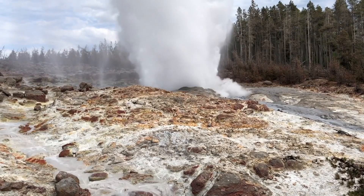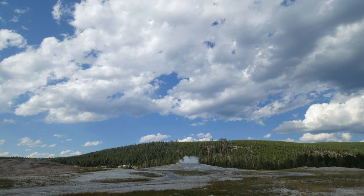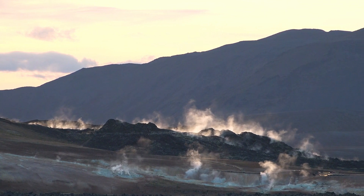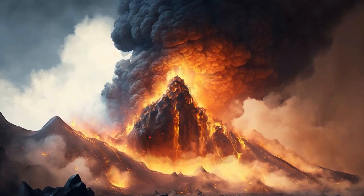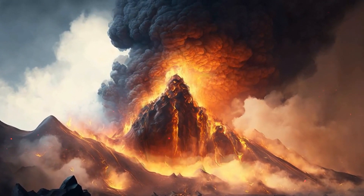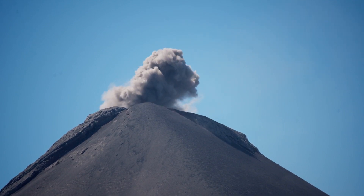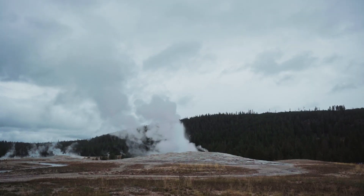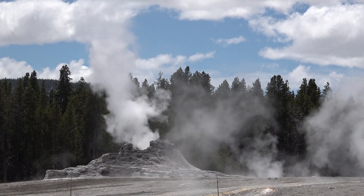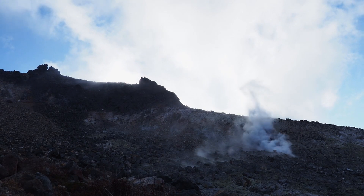So why a 320% increase in eruption risk? This figure comes from comprehensive models that combine all these factors: seismic activity, ground deformation, hydrothermal changes, and gas emissions. Using advanced technology and historical data, scientists can estimate the probability of an eruption, and the current data points to a much higher risk than we've seen in decades. This isn't just academic speculation — the implications are serious. A sudden eruption at Yellowstone could have catastrophic consequences, not just for the immediate area, but for much of the United States and even the world.